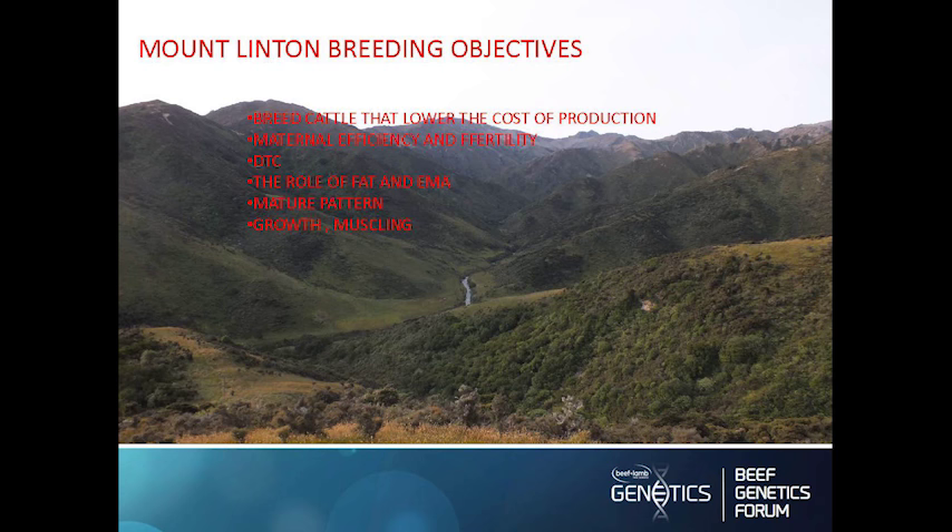Regarding the role of fat and EMA: in our environment we need cows that are able to lay down fat very easily when there's a surplus of feed in the spring, and then use that fat to get back in calf in a tight spring. They can lose about 150 kilos over the winter, so they need that fat to survive, because they get no supplementary feeding at all. On the other hand, there's a negative correlation between fat and eye muscle area, so you need to be very conscious that you don't start breeding cattle that are just big balls of lard.